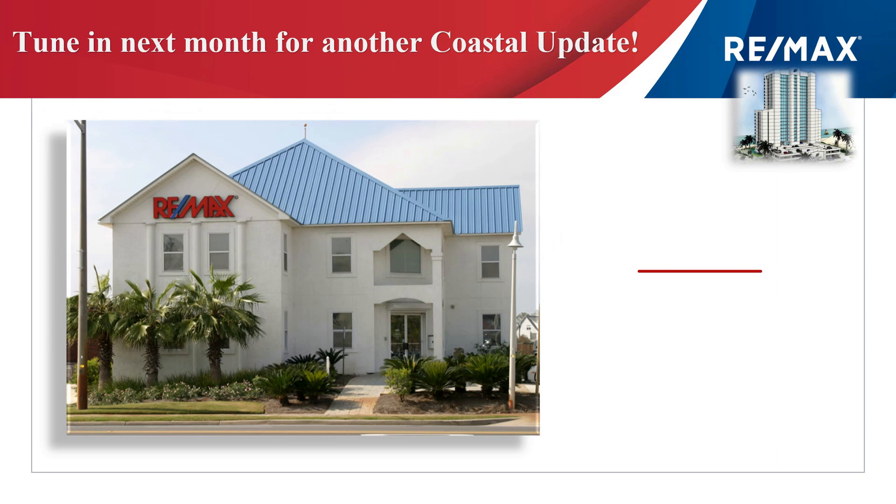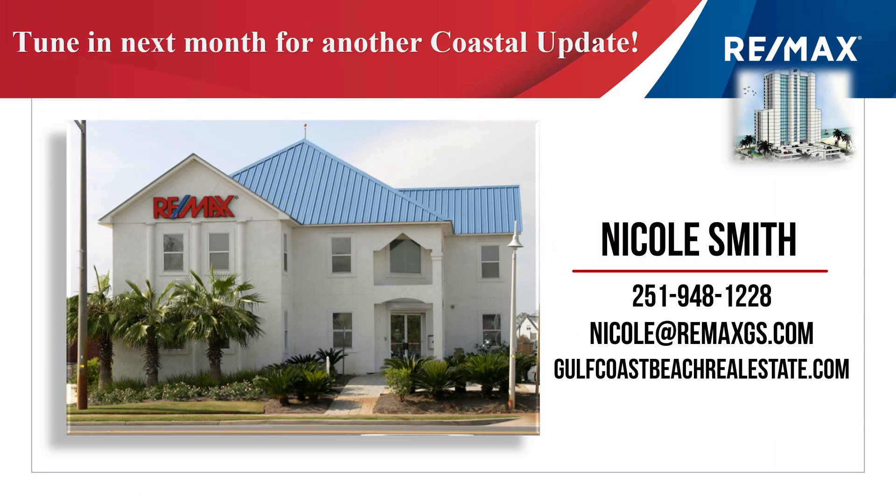A very active condominium market. In fact, smart buyers are coming to town now. With the busy season somewhat behind us, it's a great time to come view a condo. So if you're thinking about buying or selling, reach out to the agents who supplied you with this information — they'll help you make great choices. Thanks for watching Coastal Update. We'll see you next month.